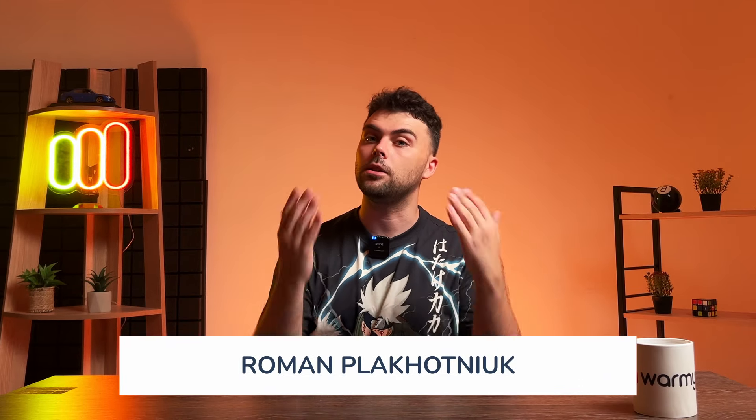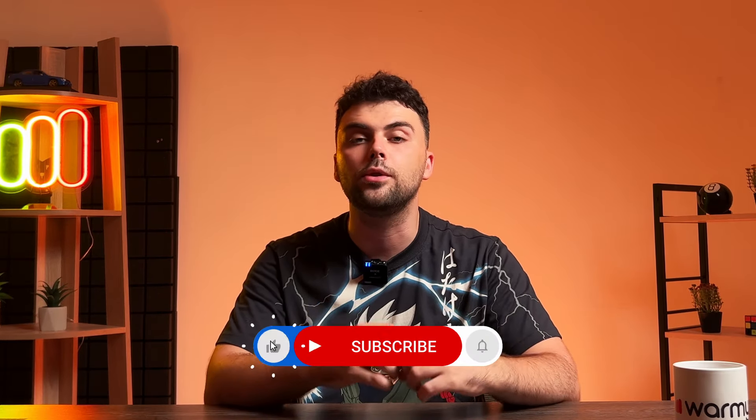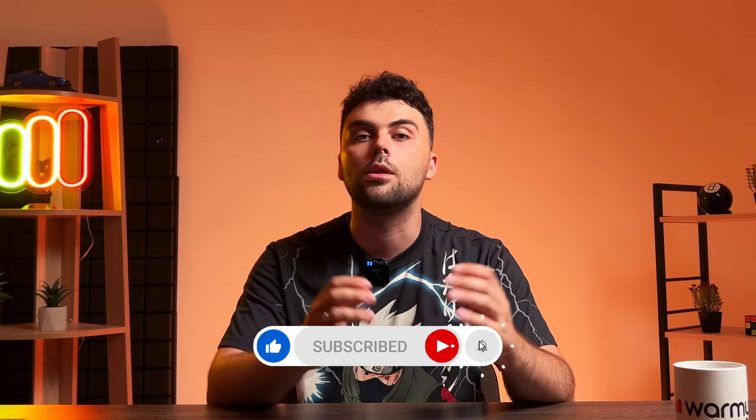Hello there and welcome to Warmi. I'm Roman, your guide in the universe of email deliverability. Today we will talk about another instrument that can improve your email deliverability: the Warmi seed listing feature.